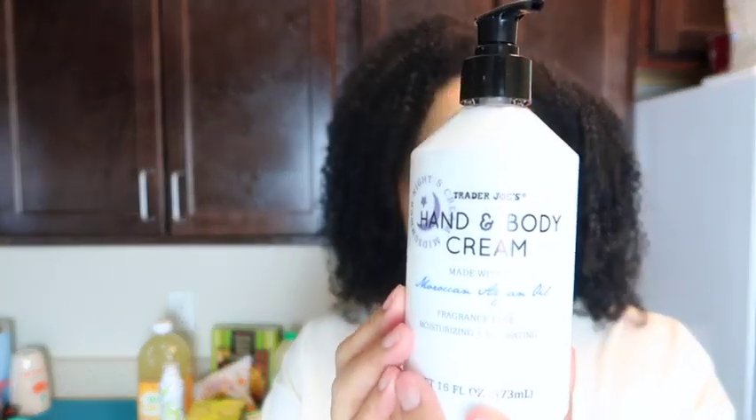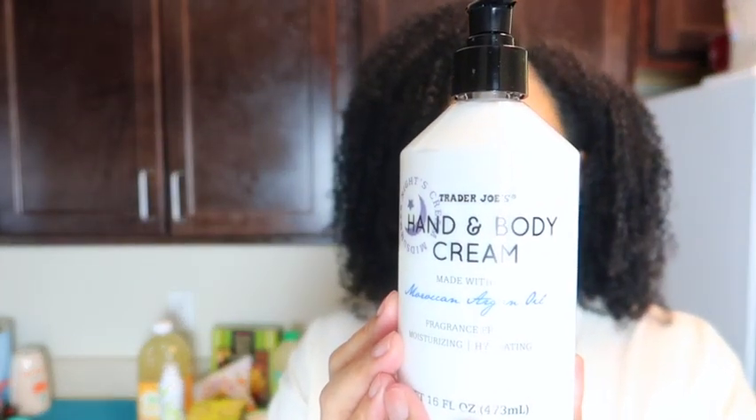The first non-food item is the Trader Joe's hand and body cream — the Midsummer Night's Cream. I use this all the time. I love this lotion. It's made with Moroccan argan oil. It's been a repurchase for years. I believe it's still around $3.99 and it is very moisturizing.